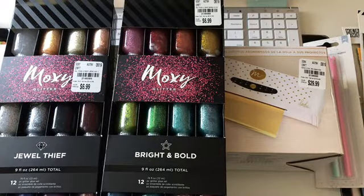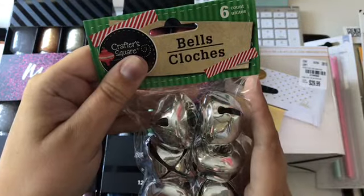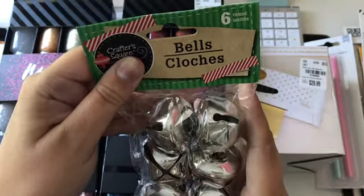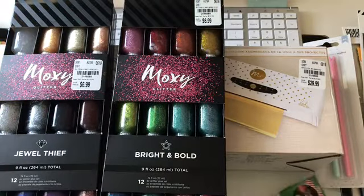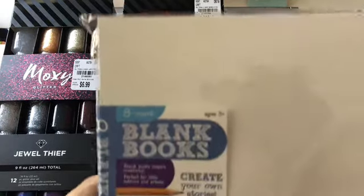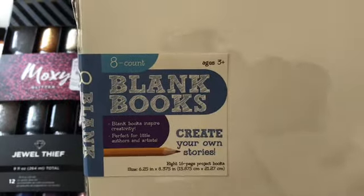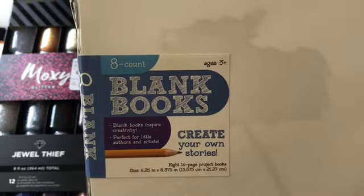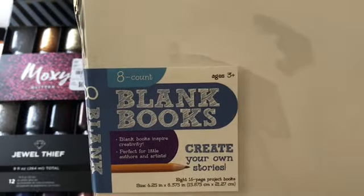Then I picked up these bells. They had a bunch of different colors — they had red, green, gold, and silver. But I got the big ones to put on packages. And then I grabbed these — they're like blank books. I thought I could try my hand at a traveler's journal or a junk journal or something with these. I've never done it before, so I thought I'd pick them up and maybe I'd try it.